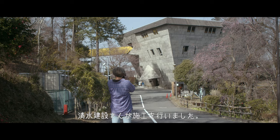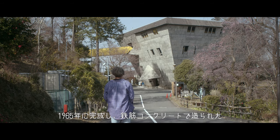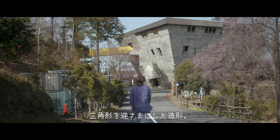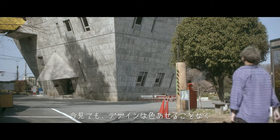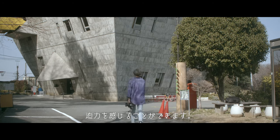セミナーハウスは僕が大好きな吉坂孝先生という研究室の方々によって設計され、清水建設さんが施工を行いました。1965年に完成し、鉄筋コンクリートで作られた三角形を逆さまにした造形。今見てもデザインは色褪せることなく迫力を感じることができます。